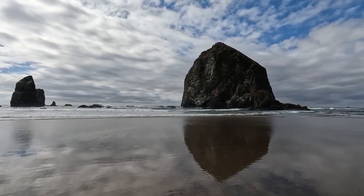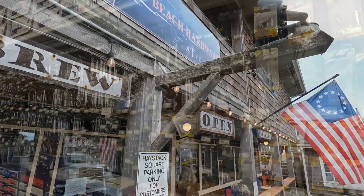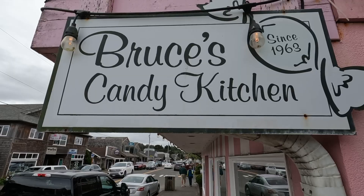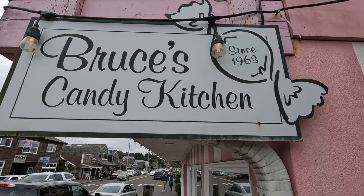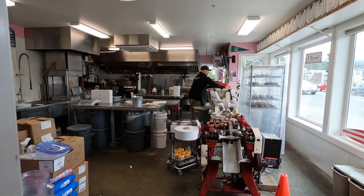We had heard about a really good place to eat with a pretty unique name, so of course we had to go check it out. It might be the only hardware store with an incredible restaurant that we've ever seen. It's the only restaurant I've ever been to that asks you if you want a window or an aisle seat. Another must-see in the area is Bruce's Candy Kitchen. They've been a family tradition here since 1963, and going there is like taking a step back in time. You can even watch as they make their famous saltwater taffy.